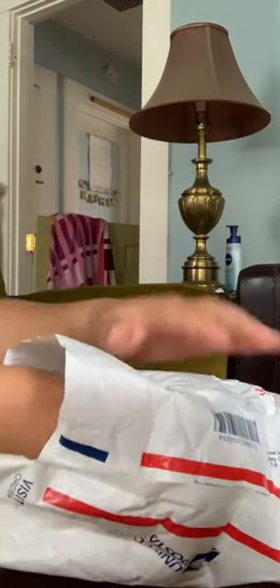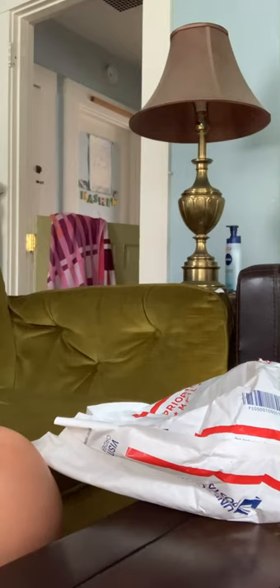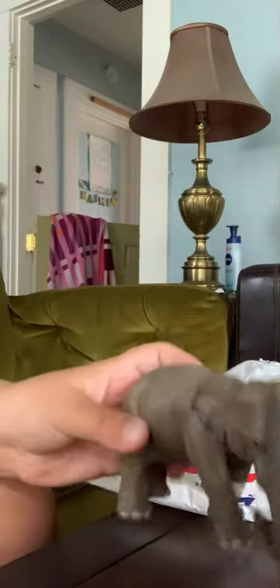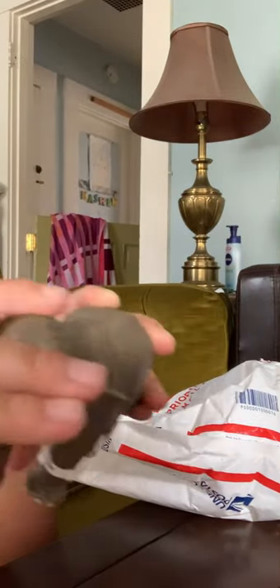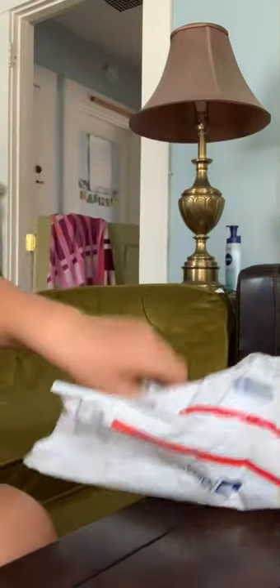Alright, so the first one is the Schleich Retired Elephant. Let me see the date on there — 2011, maybe? I have no idea. Schleich Retired Elephant. I could not read the date on it, but it's kind of small, honestly, compared to the other elephant. And it still has the tag on it, so that's pretty amazing.